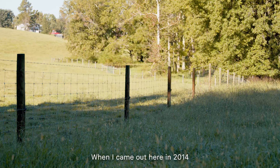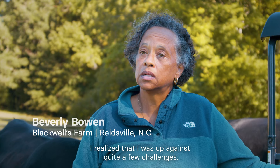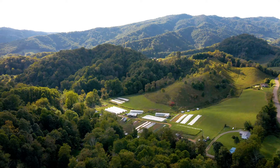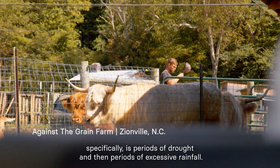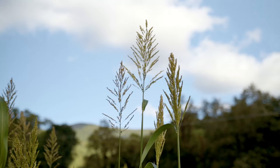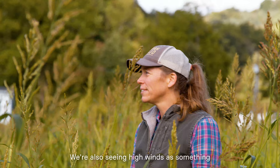When I came out here in 2014 to start revitalizing the farm, I realized that I was up against quite a few challenges. Some of the big weather issues that we see here specifically are periods of drought and then periods of excessive rainfall. We really see those swings and we're seeing them more and more as time goes on. We're also seeing high winds as something that has caused issues for our farm.